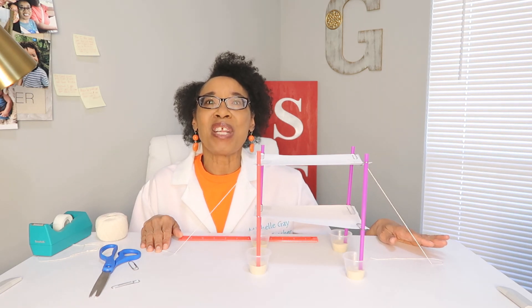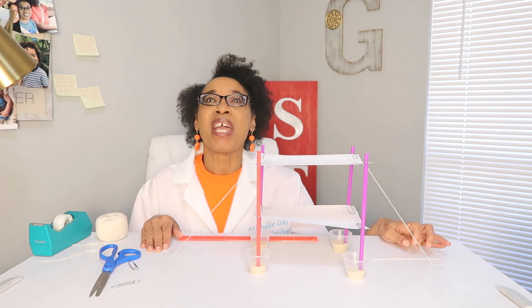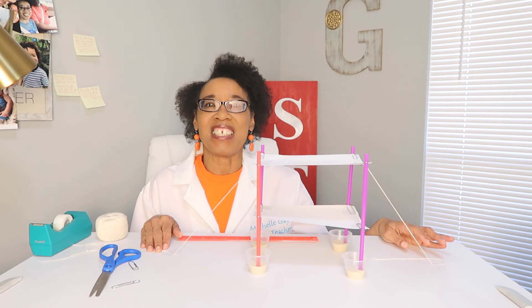Thank you for joining me today. I look forward to seeing you on another video at my channel, Michelle Gay Science Teacher.